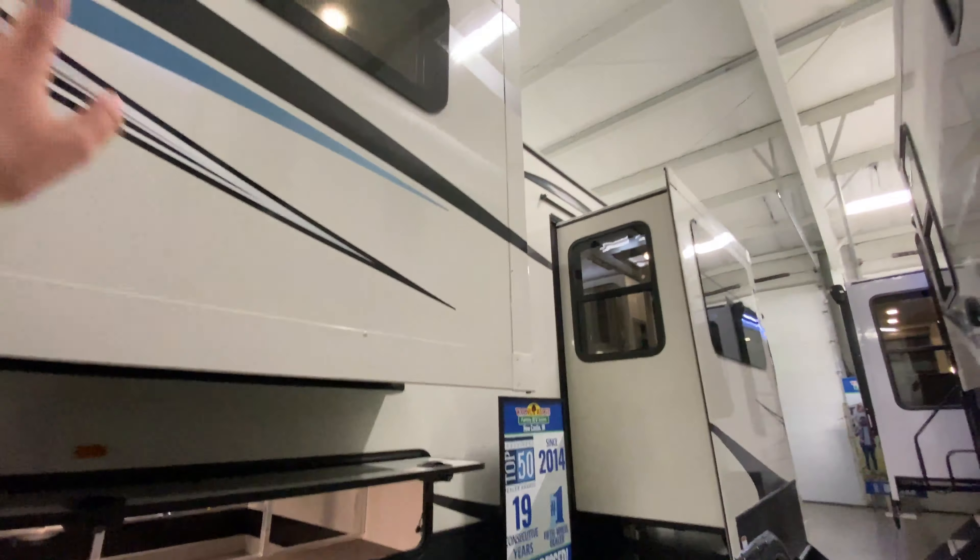You also have a power awning, so you have that extra shade if you need it, plus outside speakers. And then at the front you have even more storage — big pass-through storage. Plus you have your TV, satellite, and cable hookup. And then this also has a road vac system built into it.